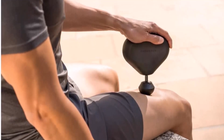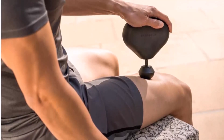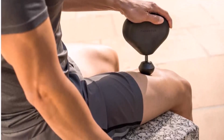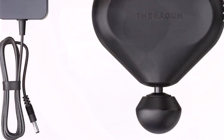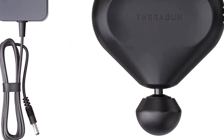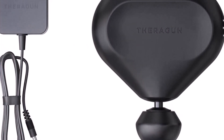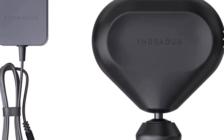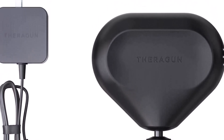One of the downsides with the Mini is that it only comes with one ball attachment. However, all things considered, the standard ball is a good catch-all attachment that can be used effectively on most parts of the body. The Mini is also compatible with all of Theragun's fourth-generation attachments, so if you own another current Theragun model, you could always pop any of their attachments on your Mini. If you don't, attachments can be purchased separately.